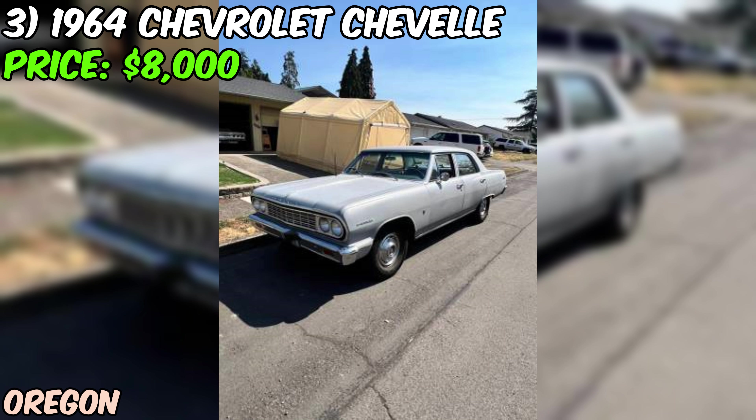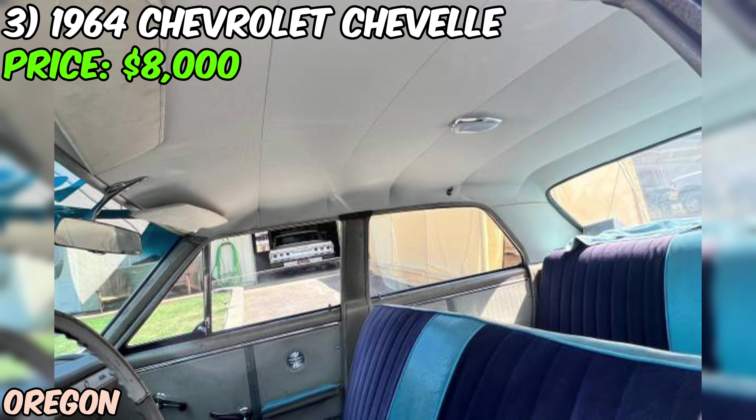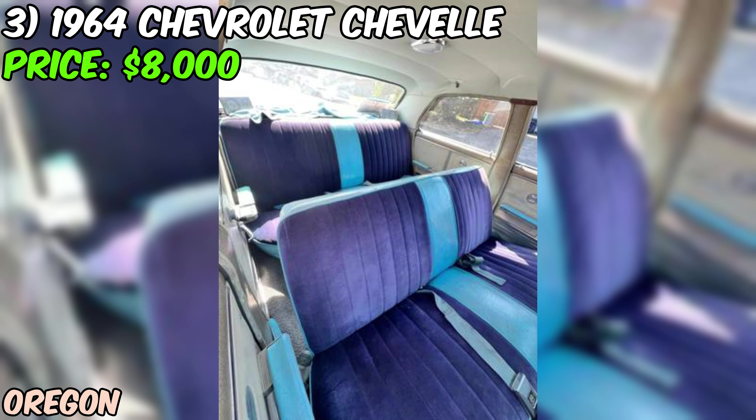Keep in mind the car is currently in primer, not a final paint job. Mechanically, the two-speed Powerglide transmission has been rebuilt and there's a new radiator. The suspension has been upgraded with new front upper and lower control arms, bushings, sway bar, and pitman arm. In the rear, you'll find boxed upper and lower control arms and a new sway bar. Springs and shock absorbers have also been replaced, ensuring a smooth ride. And there's a new carpet kit and headliner, because comfort matters too.